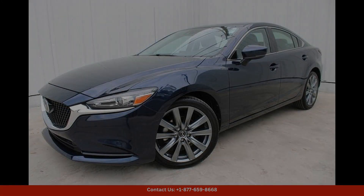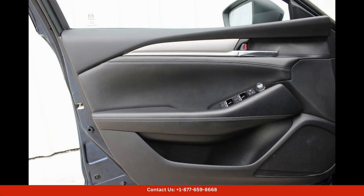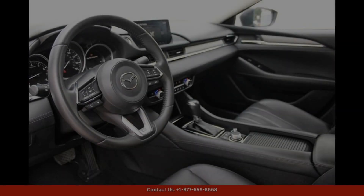The 2021 Mazda Mazda6 Touring in Deep Crystal Blue Mica is a sleek and stylish sedan that exudes sophistication and elegance.